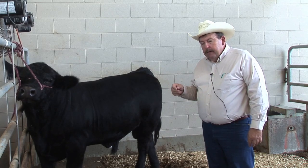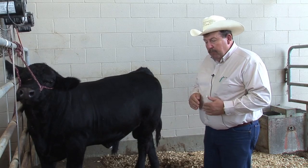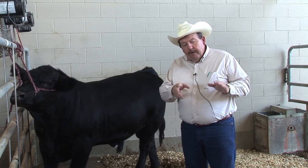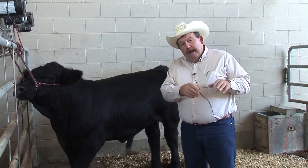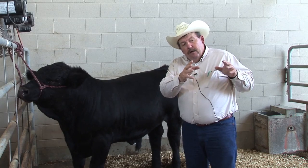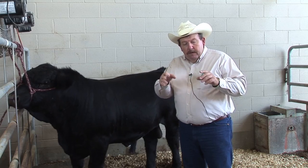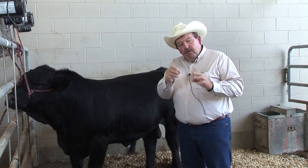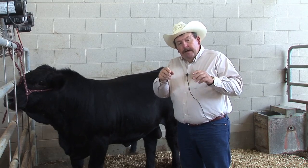There are some real breed differences, and if we think about some earlier discussions in the genetic section where we talk about different breed groups of cattle — we have English or British cattle that are primarily Hereford, Angus, Red Angus, and Shorthorn. And then the continental European cattle that are basically Charolais, Simmental, Gelbvieh, and Limousin.